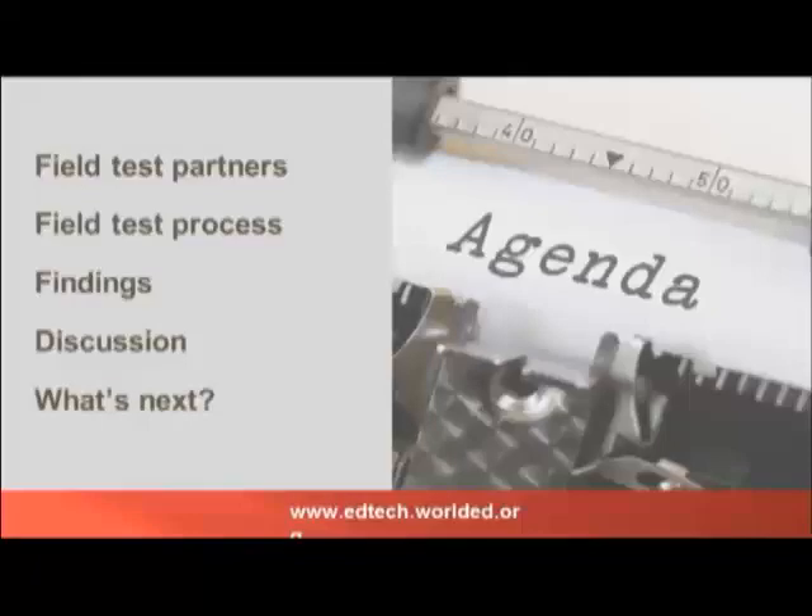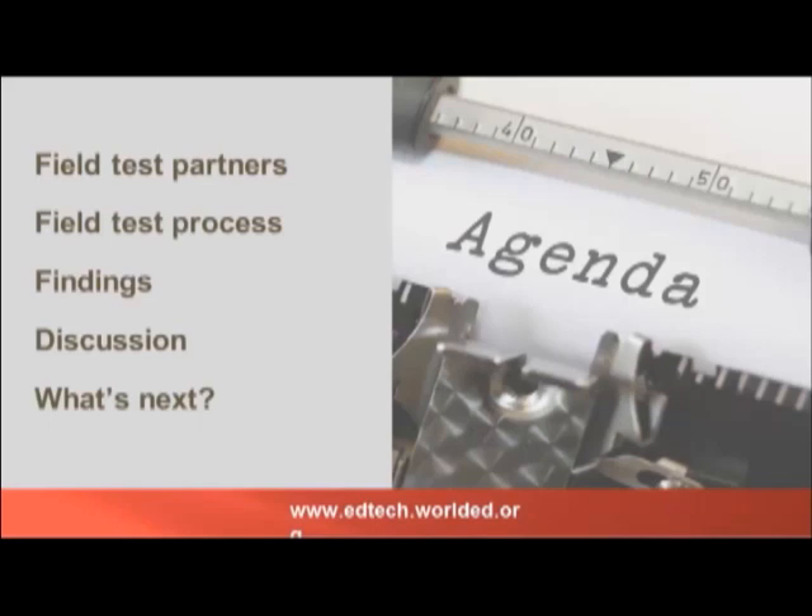You might have noticed, if you watched the EdTech Center website, we've had other webinars and several blog posts on these tools. We have a few more blog posts coming up in March. The work of the day is to briefly introduce our field test partners, describe the testing process, get into five overarching findings — things we've noticed that are common or interesting across all of the tools in these very diverse settings. We're also going to have some discussion and talk about what will be coming next in our work.